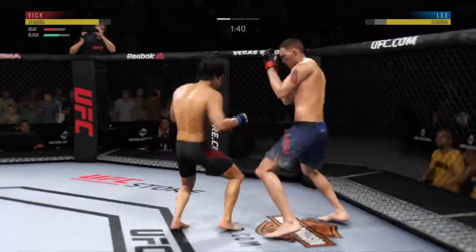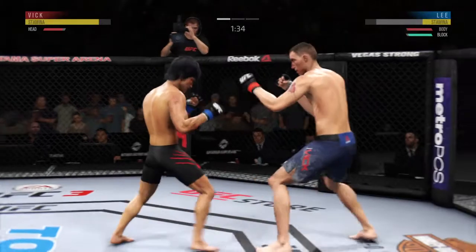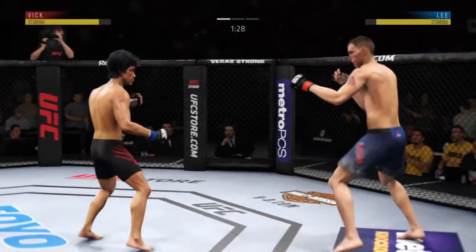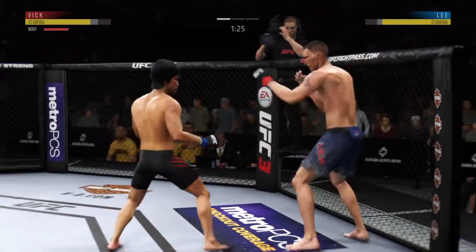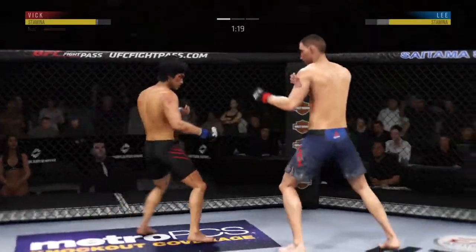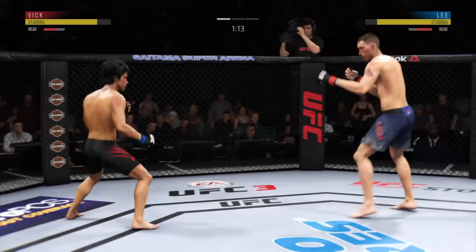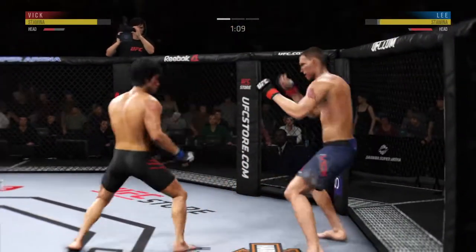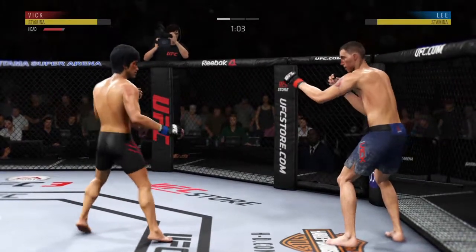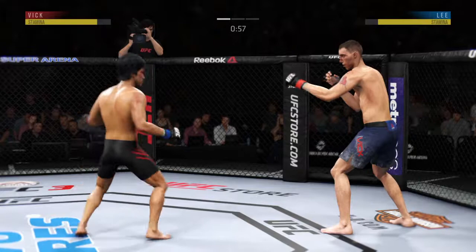Punch coming — it's blocked. Oh, he gets tagged again — nice combination. Huge kick misses. He's going with the knee to the body. Trying to establish that jab once again. How good is that jab — snaps it off yet again. He's looking for that left. One minute to go in the round.